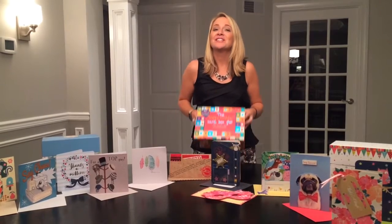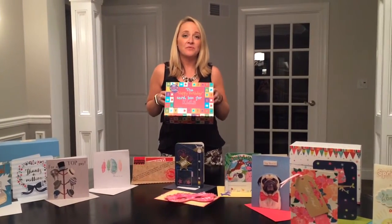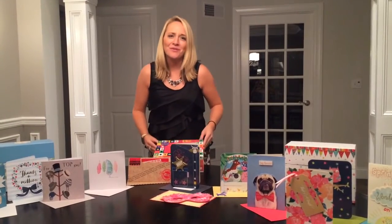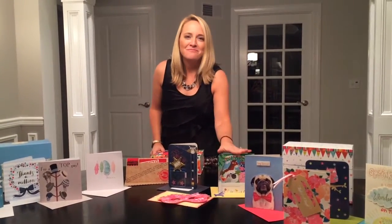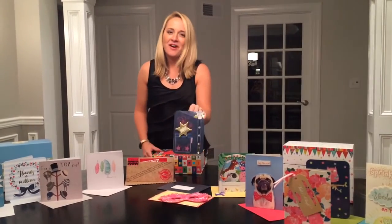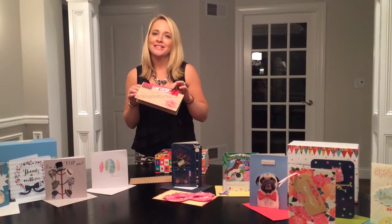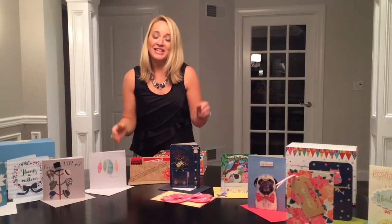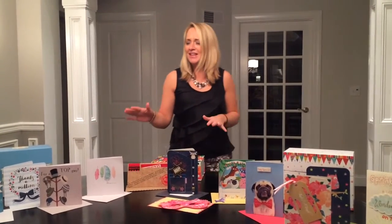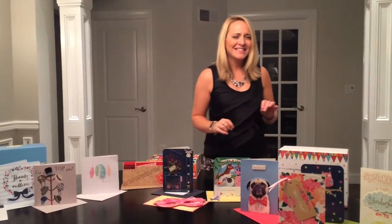We also have our Cards for Kids box, and this is really fun. It's filled with 30 birthday cards designed just for children. We have barnyard scenes and masquerade masks. We have cards for your little sheriff or maybe for your secret spy agent who needs a special birthday mission. These all come with matching envelopes, great embellishments and decals, so they're a lot of fun to give.